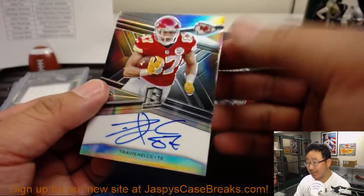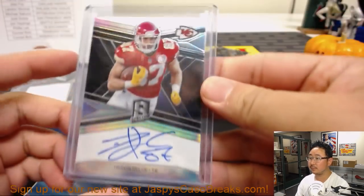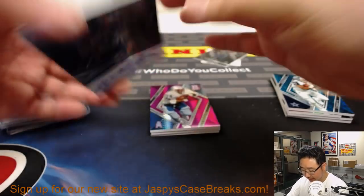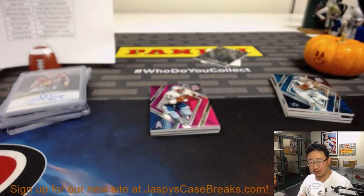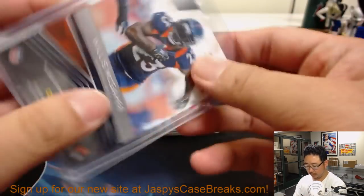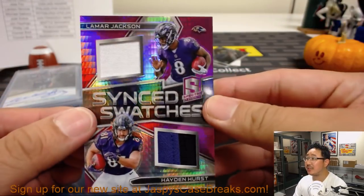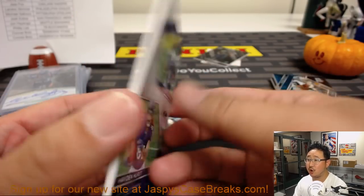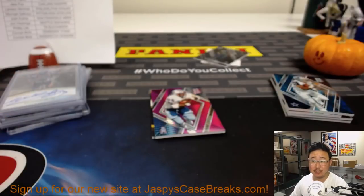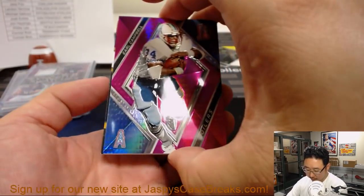Rashad Penny revealing a Travis Kelsey 41 out of 49 autograph — is that another one for Kip Kip Hooray? I think he had one in the first break. We've got Earl Campbell Neon Pink — there is a Willis McGahey autograph for Steve Freese and the Broncos, 6 out of 99. Sink Swatches Neon Pink, dual relic, Lamar Jackson and Hayden Hurst, 6 out of 15 — nice low number, Joe.